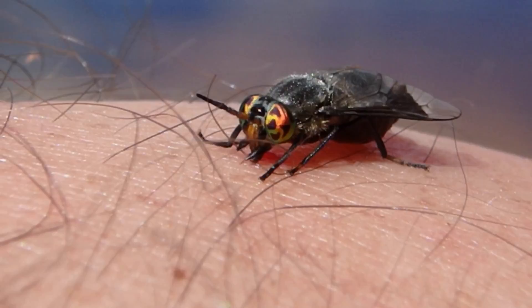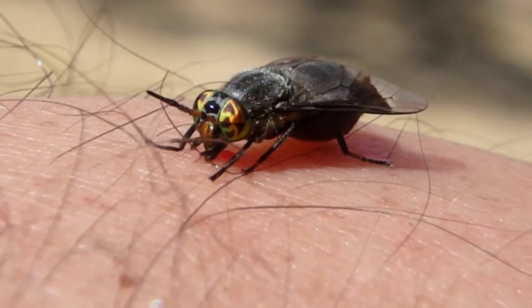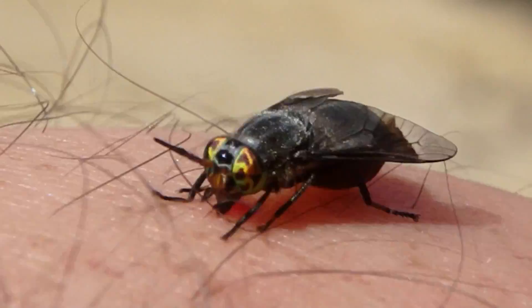There's one of the deer flies. These guys are voracious, man — they're relentless. They just bite and it burns and itches. They don't leave me alone. But their eyes are awesome if you get a chance to see them.